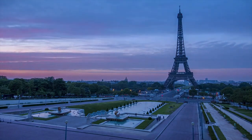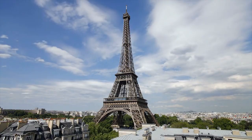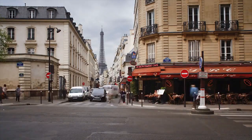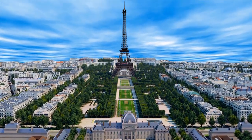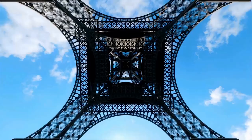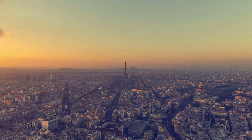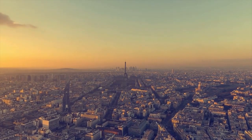Let's start our day by heading to the Eiffel Tower. The Eiffel Tower is a famous landmark in Paris, France. It was built in 1889 and stands at 324 meters tall. The tower is made of iron and has three levels, each offering different views of the city. It is named after Gustave Eiffel, the engineer who designed it. It was initially built as a temporary structure for the 1889 World's Fair, but has since become a permanent symbol of Paris and France.